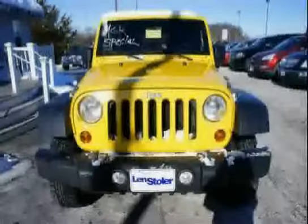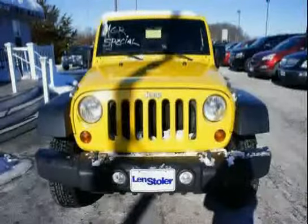Driven with care for 94,493.6 miles, makes this Wrangler Unlimited an easy choice for you.